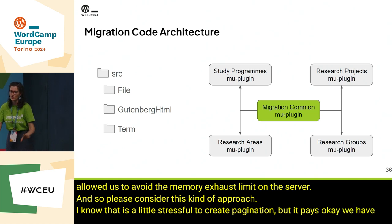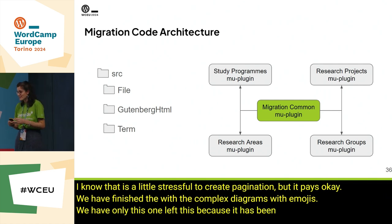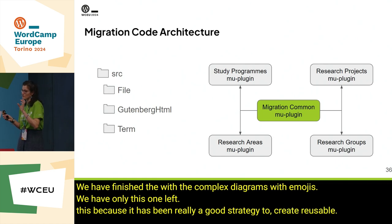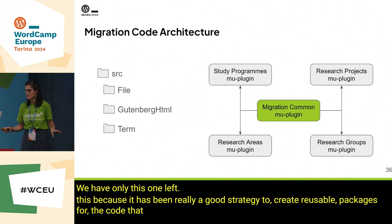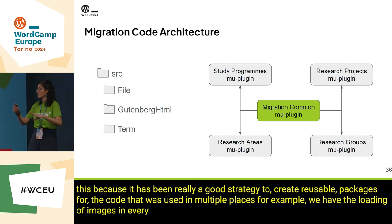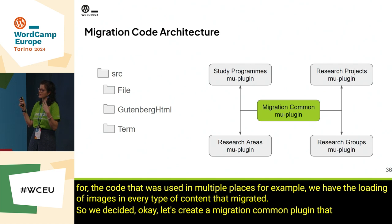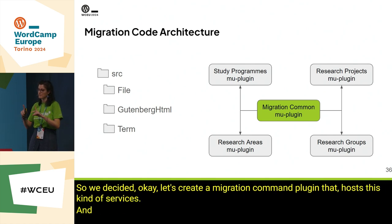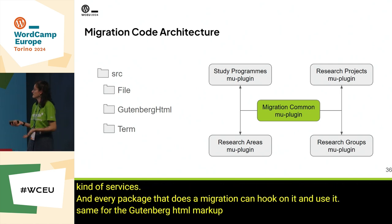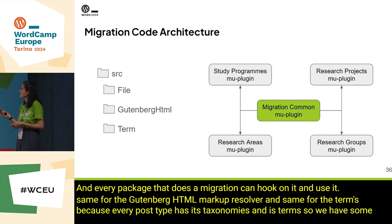We have finished with the complex diagrams. It was a really good strategy to create reusable packages for code used in multiple places. For example, the loading of images appeared in every type of content migrated. So we decided to create a migration common plugin that hosts this kind of services, and every package that does a migration can hook into it and use it — same for the Gutenberg HTML markup resolver, and same for the terms because every post type has its taxonomies and terms.